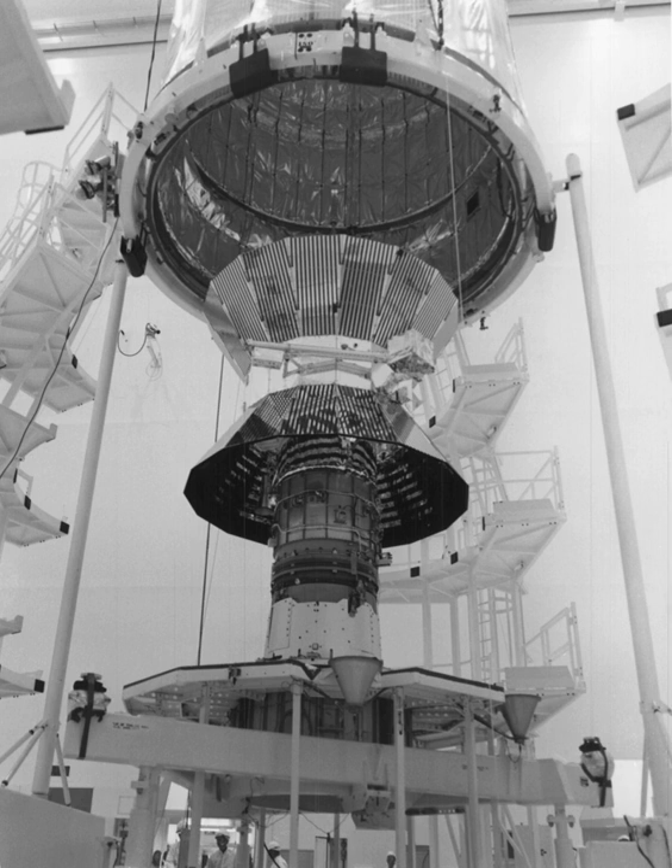The probes set a maximum speed record for spacecraft of 157,078 miles per hour (70,220 meters per second). Helios B flew 3 million kilometers closer to the Sun than Helios A, achieving perihelion on April 17, 1976, at a record distance of 43.432 million kilometers (26,987,000 miles, 0.29032 astronomical units), closer than the orbit of Mercury. The Helios space probes completed their primary missions by the early 1980s and continued to send data up to 1985. The probes are no longer functional but remain in their elliptical orbits around the Sun.